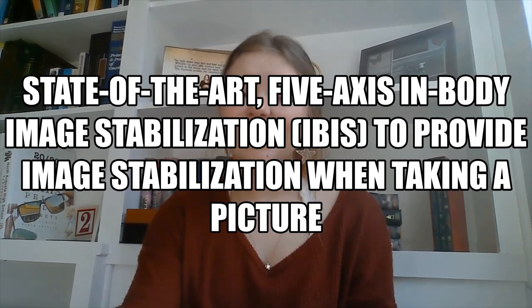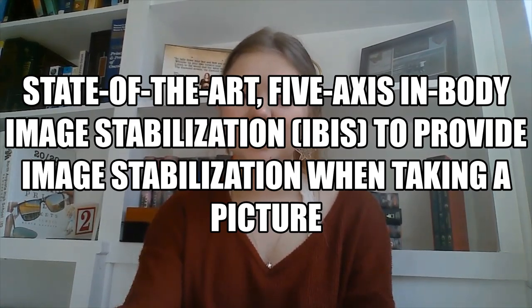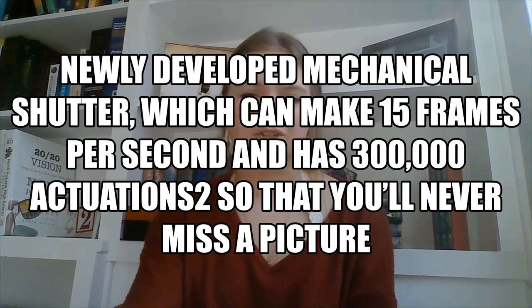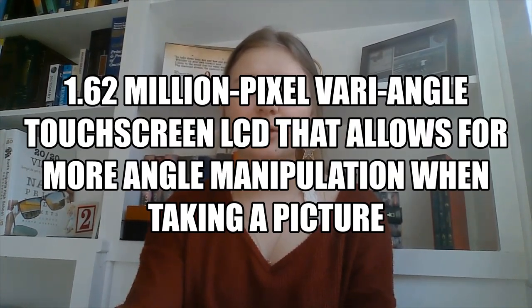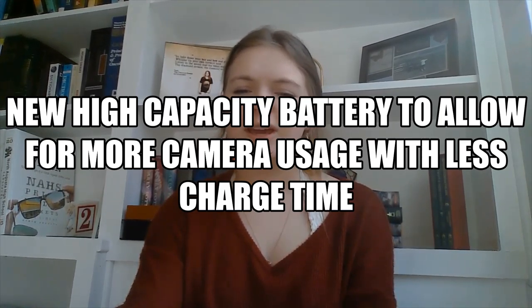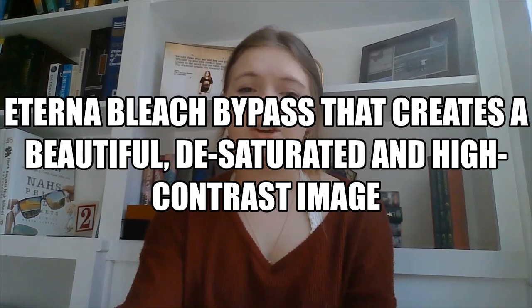Please come back to this part of the introduction video for reference. Details of the iPro Camera are as follows: state-of-the-art 5-axis in-body image stabilization (IBIS) to provide image stabilization when taking a picture; newly developed mechanical shutter which can make 15 frames per second and has 300,000 actuations, so you'll never miss a picture opportunity; 1.62 million pixel wide-angle touch screen LCD that allows for more angle manipulation when taking a picture; capable of recording both professional level DCI 4K 60p and full HD 240p super slow motion video so that photography and videography can be achieved through one phenomenal device; new high capacity battery to allow for more camera usage with less charge time; and Eterna bleach bypass that creates a beautiful desaturated and high contrast image.